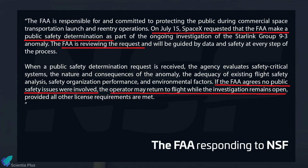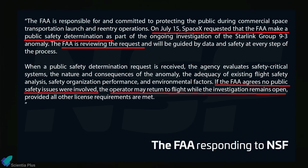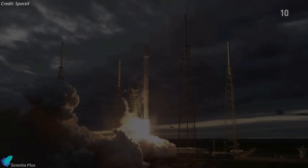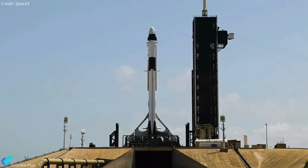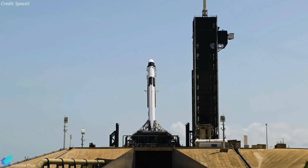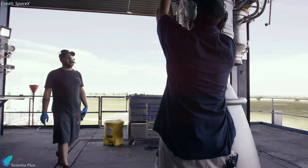On July 15, the FAA revealed that SpaceX has submitted a request to go with the second option — involving a public safety determination — while the ongoing internal investigation progresses. The FAA is currently reviewing this request. If the agency finds no public safety issues were involved, SpaceX may resume flights while the mishap investigation continues. This is a positive sign for Falcon 9 missions, suggesting a quick return to flight. However, if the FAA identifies public safety issues, it could result in further delays and require additional corrective actions from SpaceX, impacting the launch schedule.